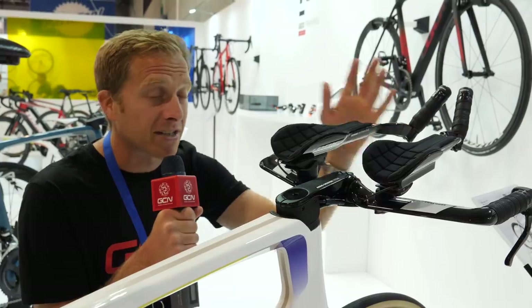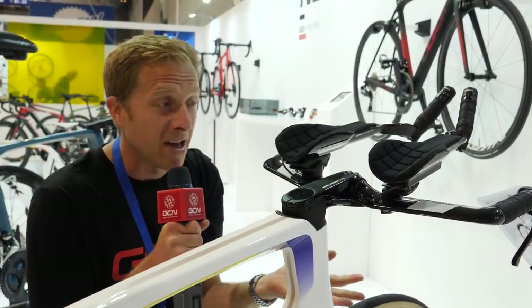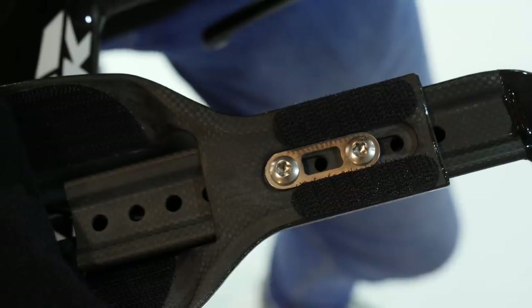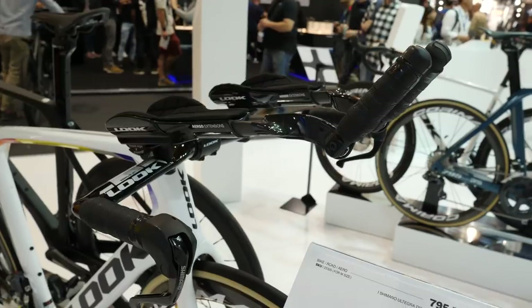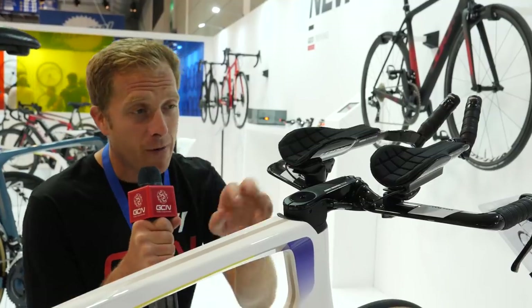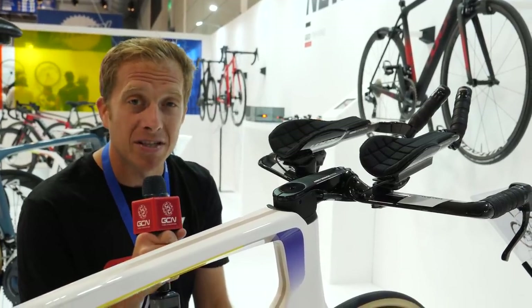Not everybody can ride in the exact position that bars are made in, so you can peel back the forearm pad and underneath there are a couple more screws that go into the carbon extension so you can shorten or lengthen it. And if that's not enough, the forearm angle can be adjusted up to 20 degrees.